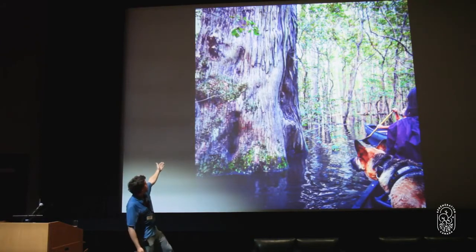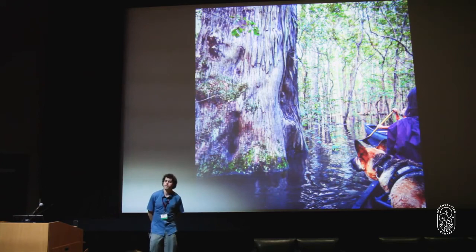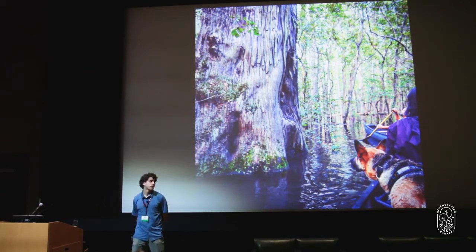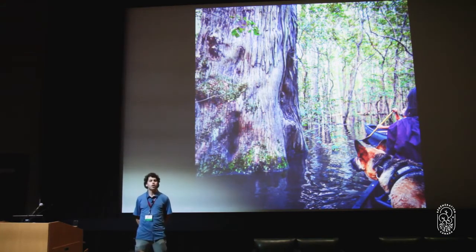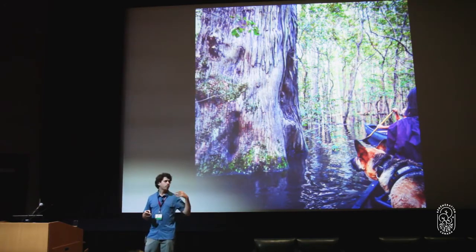This is Big Mama — an old-growth cypress swamp I was able to visit. This is a tree that was on this continent before Columbus arrived to Turtle Island. It only remains because it was in a very hard place to log. There are just vestiges and remains of what used to be on the landscape. If you think we go to the public lands, the forests...